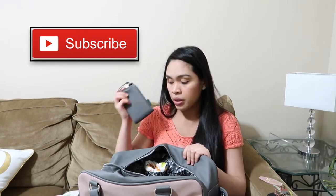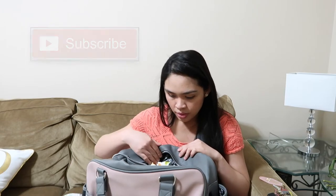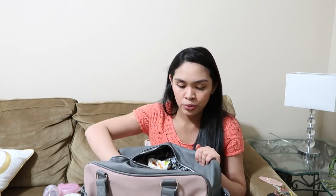I also have a power bank, a container with formula and a bottle just in case — but we are full-on breast milk right now, so we might use it or not, but it's good to have just in case. And I have a pack of wipes.